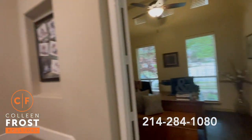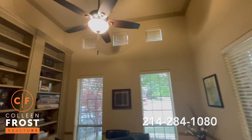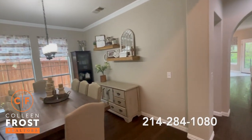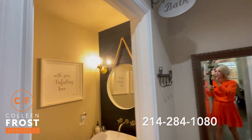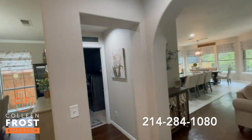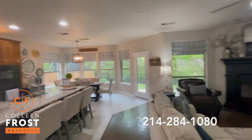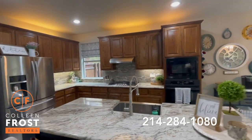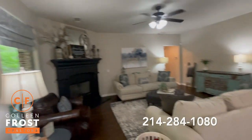Here to the right we have the home office with beautiful French doors and custom built-ins — a great place to work from home. As we enter the home, here to the left we have the formal dining room and a great guest hall bath. We have the utility room and then the amazing family room, open to the kitchen and breakfast nook. Absolutely stunning — look at the views of your backyard and the gleaming hardwood floors.